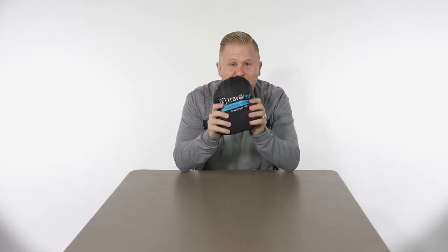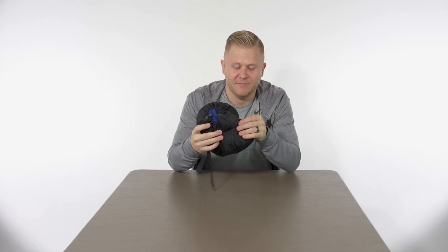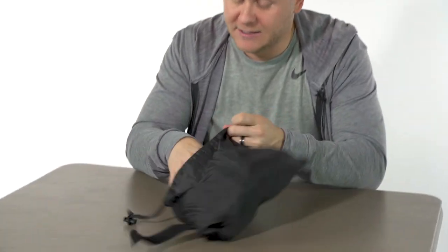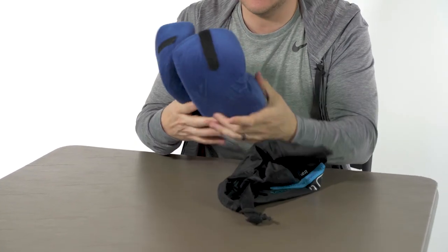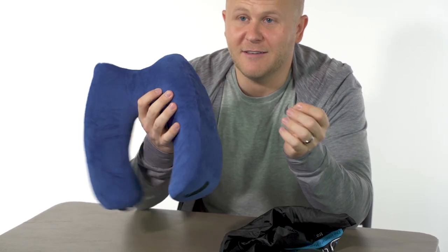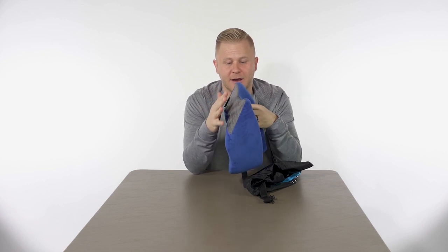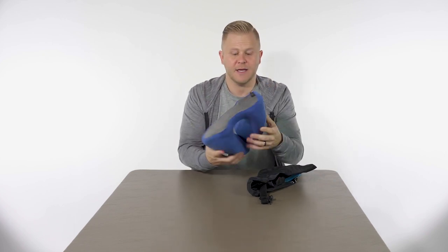Up next is the Travelrest Memory Foam neck pillow. This thing is a lifesaver. I've tried seven different kinds of neck pillows. This is the one I love. It has a back that's literally cut off so you're not pushed forward, and it comes up enough to just nestle your neck right in. It's so comfy, and you just put this little strap in. It's a game changer. I think it's like $39.95 — just love yourself and get one.